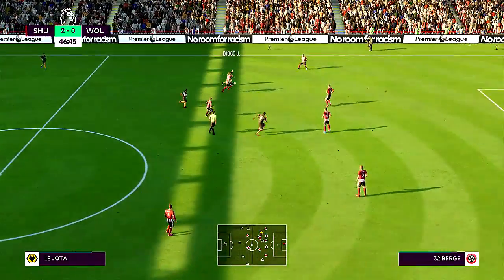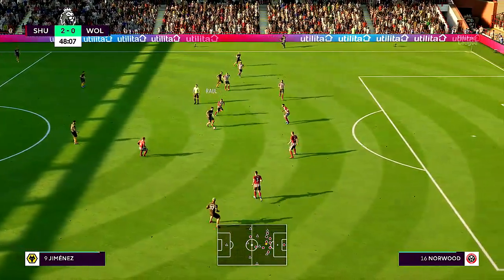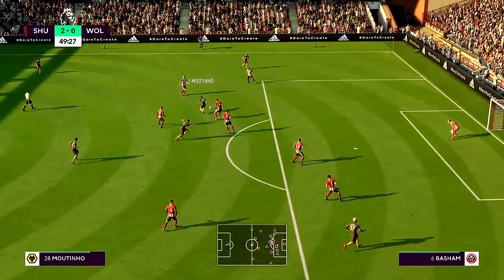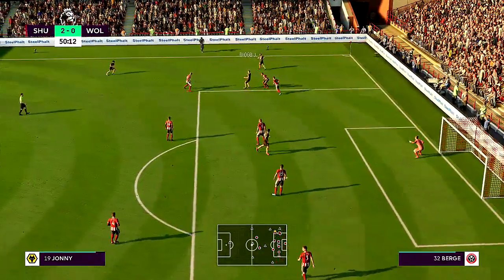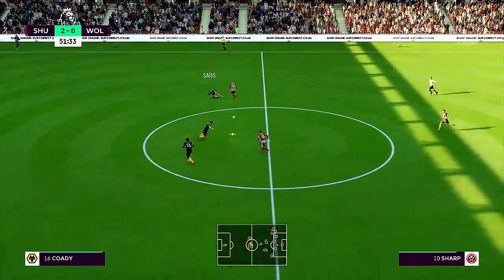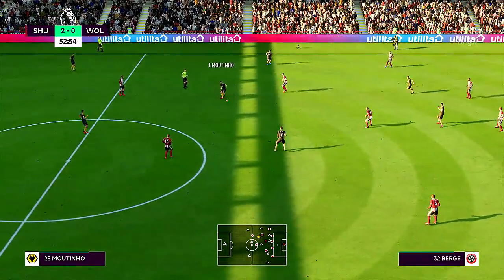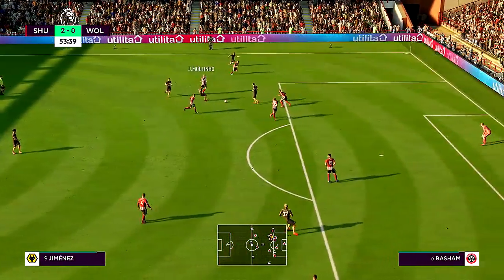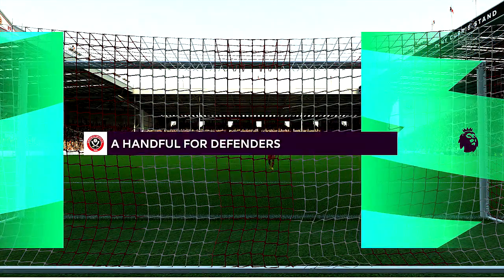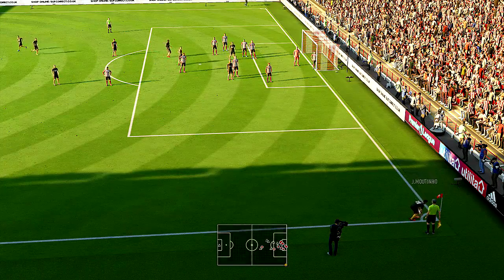The referee checks everything is in order and blows for the second half to start. Moutinho — Diogo Jota — Jimenez. Ruben Neves — Jimenez — on to Moutinho. Could whip it in from here, and it's the tackle that stopped the attack. Moutinho — Ruben Neves. Good work in terms of possession — can they find the final pass? I think the cross is on. He had to clear it at the expense of a corner. No apologies for focusing on this fellow — he's looked really lively today, getting the ball in good areas, turning, shooting with both feet, and he's got himself a goal.